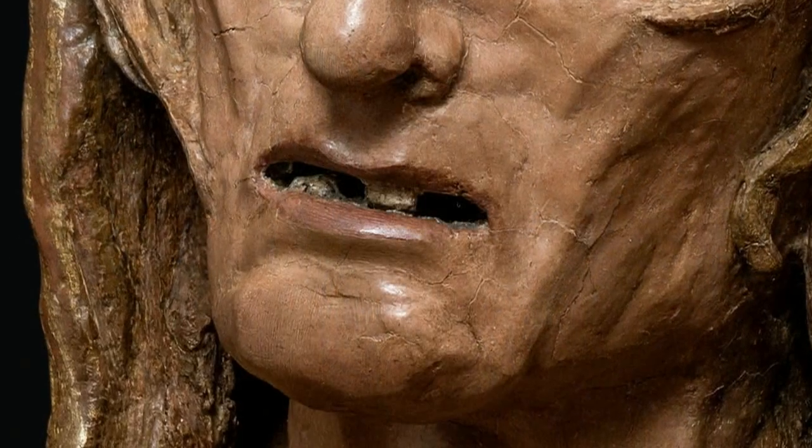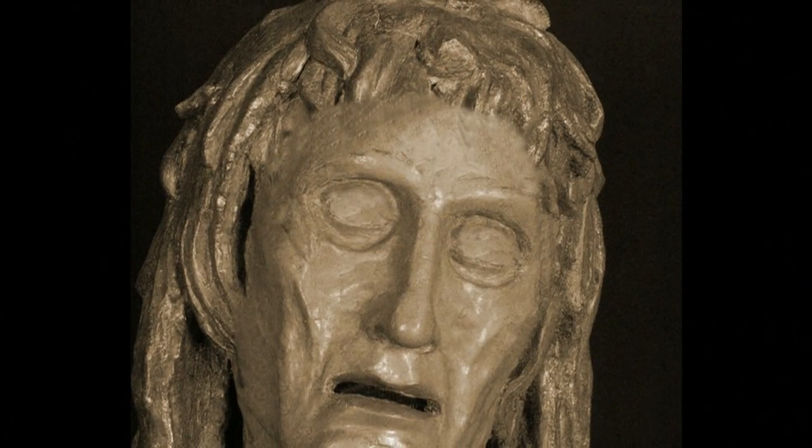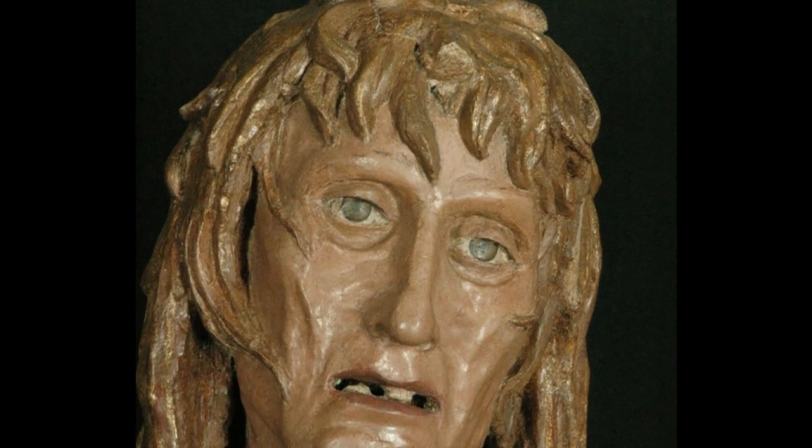Donatello used wood to render effects of emaciation and angularity, to which he added oakum and stucco for some details. He then painted the entire statue with naturalistic colors and gilt effects.